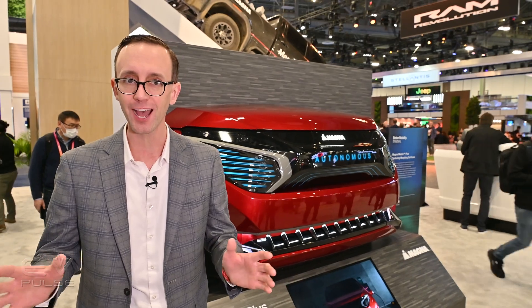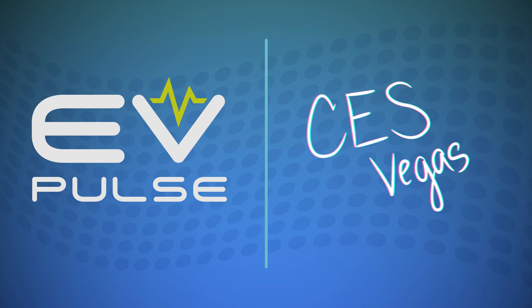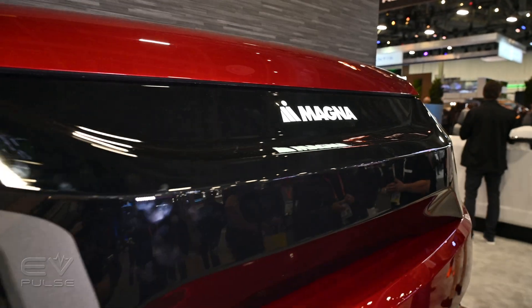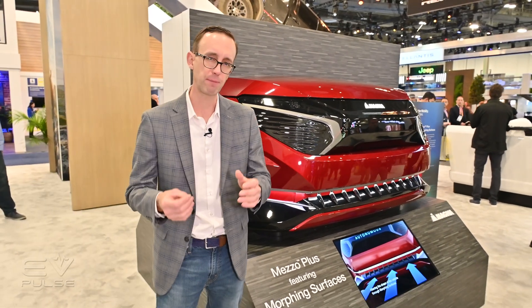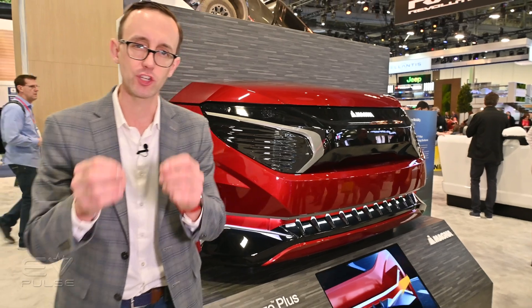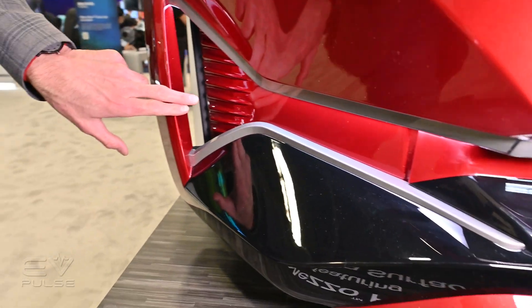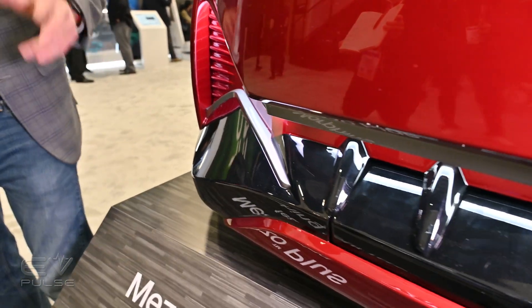Supplier company Magna just unveiled a brilliant technology here at CES called morphing surfaces, where the shape of a vehicle can actually change before your very eyes. You can think of Magna's morphing surface technology as the next evolution of active grille shutters, but rather than having a separate shutter assembly, they're physically changing the shape of the vehicle. As you can see here, these painted polycarbonate sections are actually flexing to open and close. How cool is that?